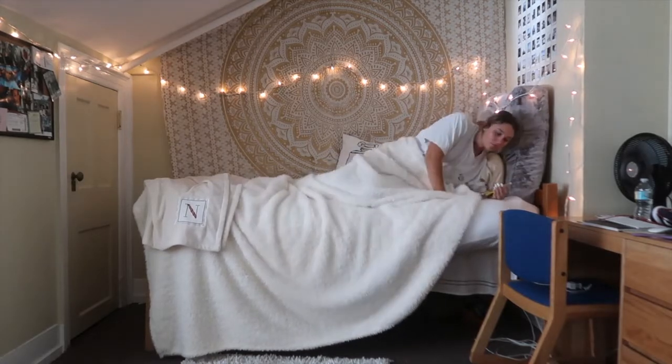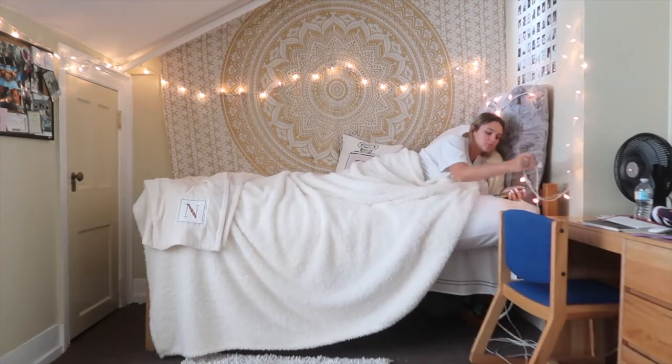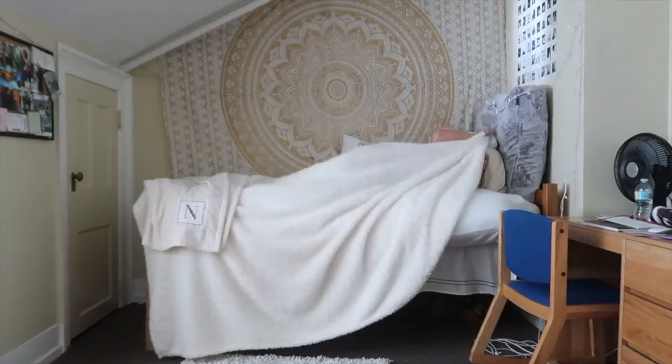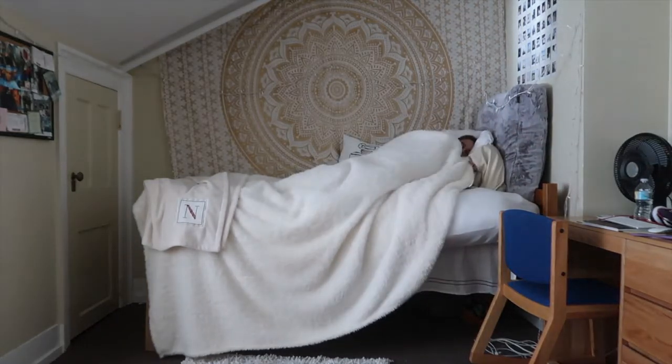The last thing I do is turn off my light and go to bed. Thank you guys so much for watching - don't forget to like, comment, and subscribe, and I'll see you guys in my next video. Bye bye!